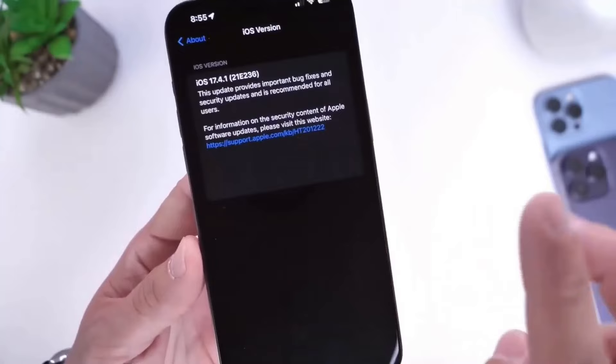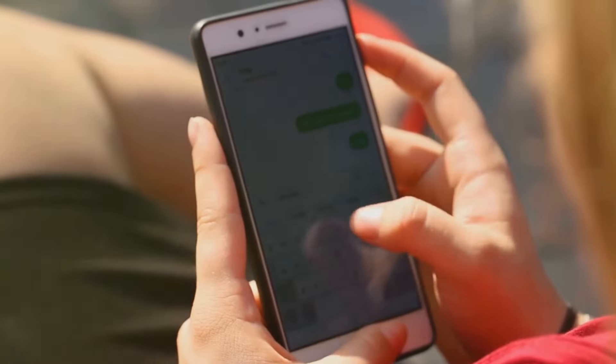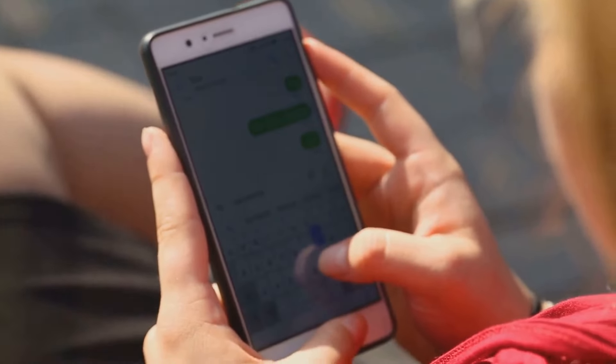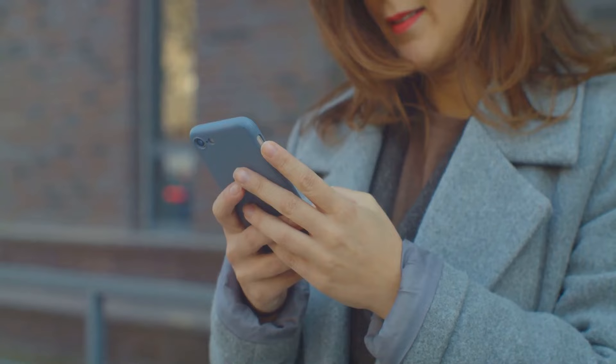Siri gets a major update in iOS 17.4.1 — it now has advanced messaging capabilities in multiple languages. Siri provides seamless communication, whether you're driving or cooking. Siri is there to assist, making communication effortless.